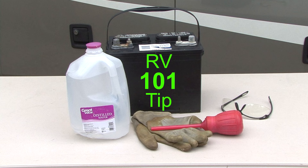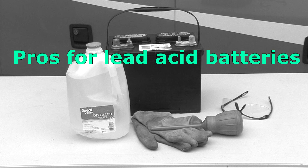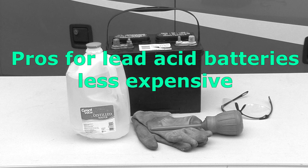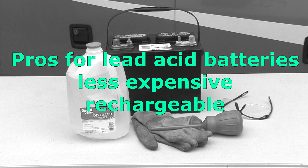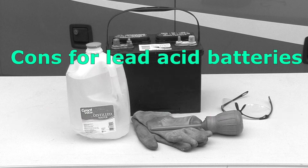RV 101 tip: lead acid batteries are also referred to as flooded or wet cell batteries. Pros for deep cycle lead acid batteries: they are less expensive than other types of batteries, they are rechargeable, and they can be discharged and recharged repeatedly.